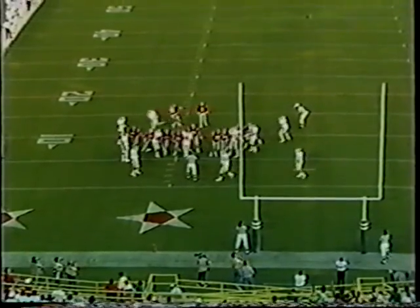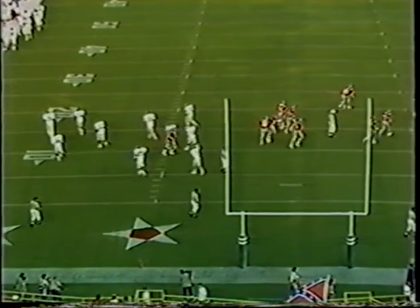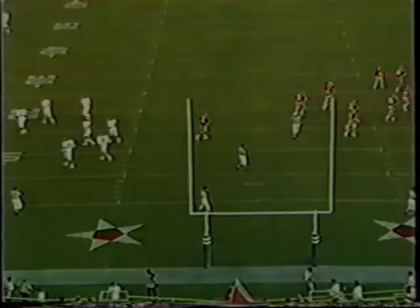The kick is on its way. It looks good — it is good. And with four minutes, 39 seconds to go in the first quarter, it's Arkansas three and Ole Miss three.